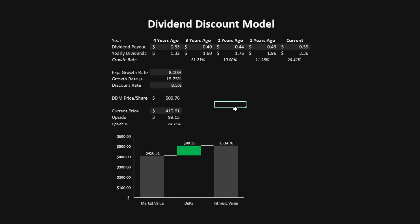The second model is the dividend discount model. I've imported Mastercard's dividend payments from four years ago to the current year. Their average dividend growth rate during this period has been 15.75%, and I'm projecting future dividends to grow by 8%, using a discount rate of 8.5%. This gives a dividend discount model price per share of $509.76, which is an upside of over 24%.